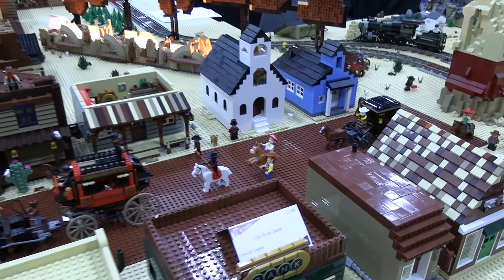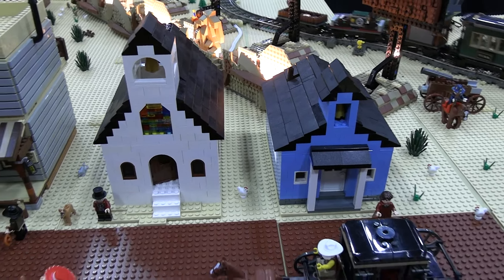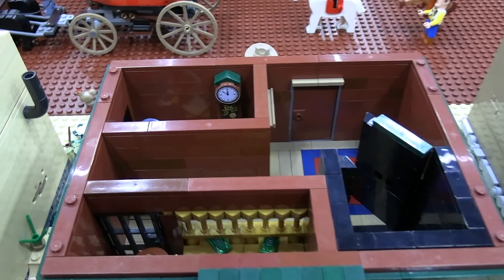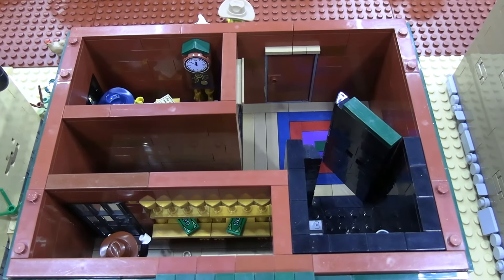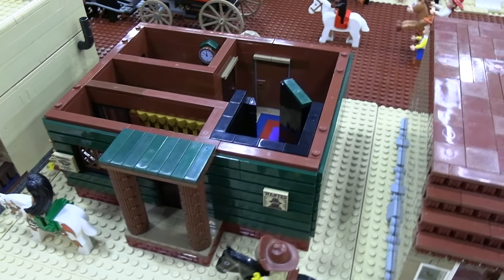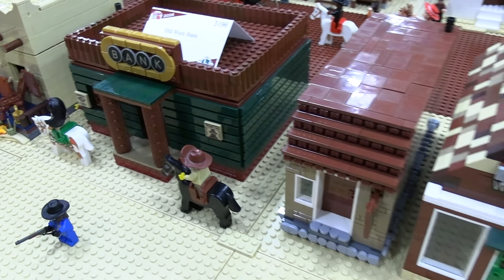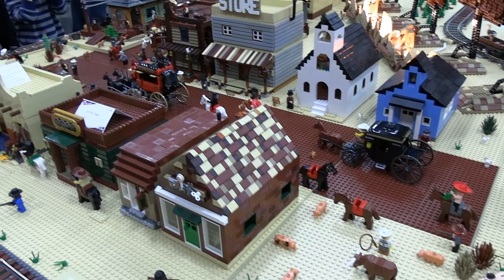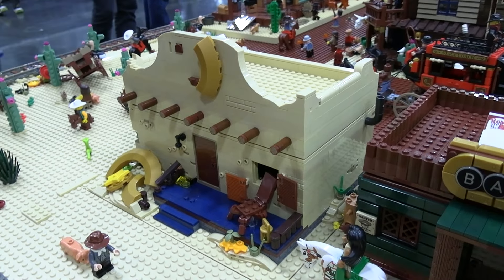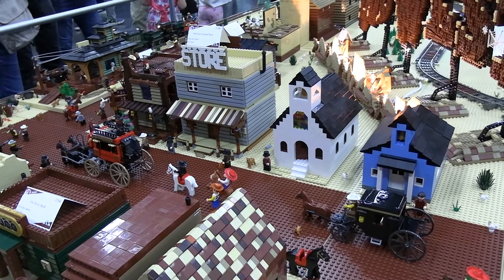Interiors always add so much fun and playability to a layout. The bank I made last year has a nice vault and manager's office. I'm lacking a few figures to put in there, but the outsides are pretty simple — I just like giving it a livable space for the minifigures. With the sheriff's station, I knew I wanted a badge motif on it and didn't think I could do it very well, so I kind of made it destroyed. It's one solution!